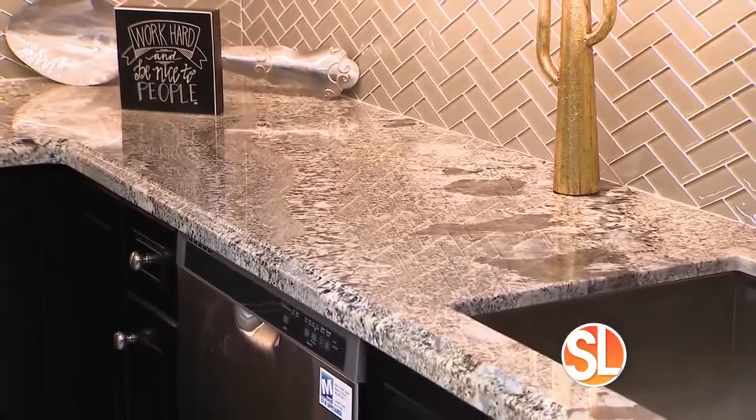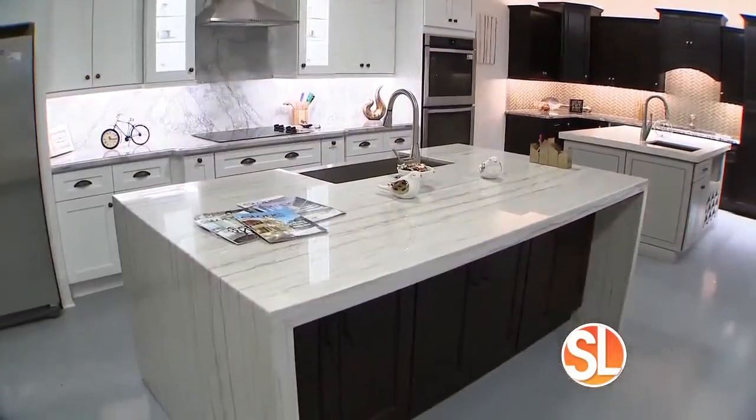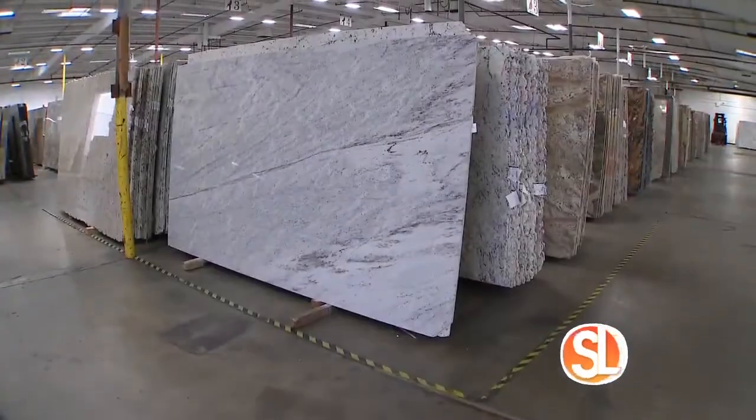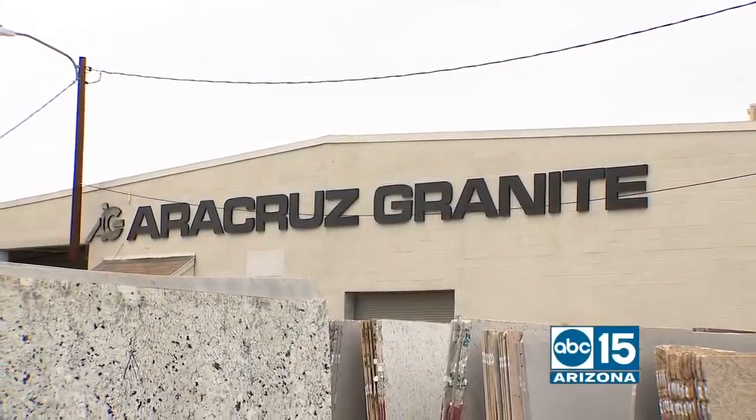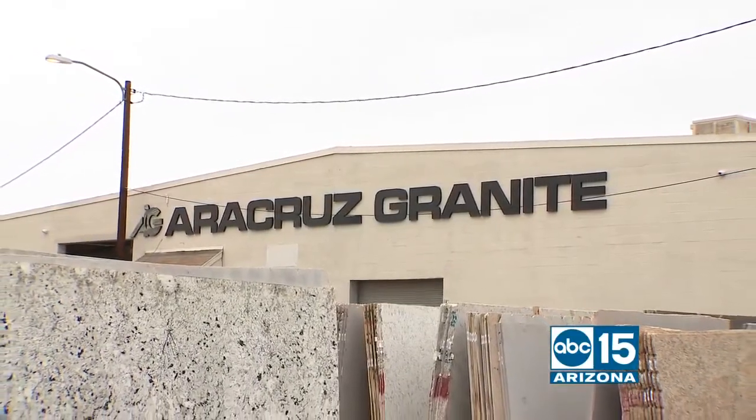Are you thinking about updating your kitchen, your bathroom, countertops or anything with a countertop? You have to be considering natural stone and if so, you need to visit AeroCruz Granite.